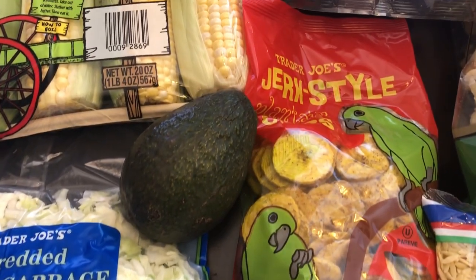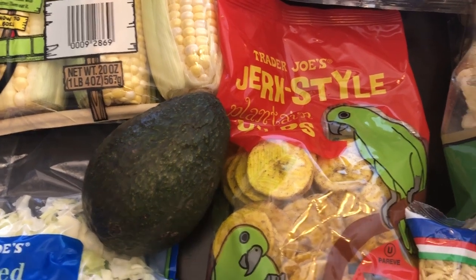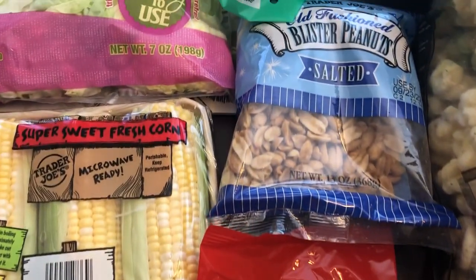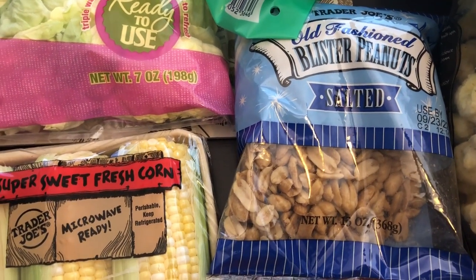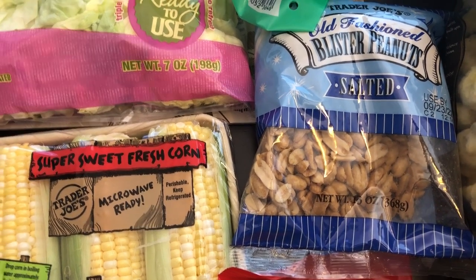I grabbed my husband some jerk plantain chips. I'm not a big plantain person but these are really good — they have a good flavor, a nice little kick to them, and he just likes to snack on them. We both like peanuts so I grabbed some of these crunchy peanuts — a small bag until I can get to Costco and get the big container.